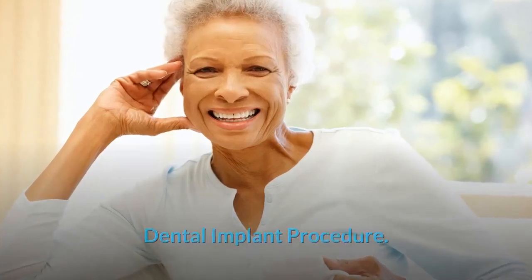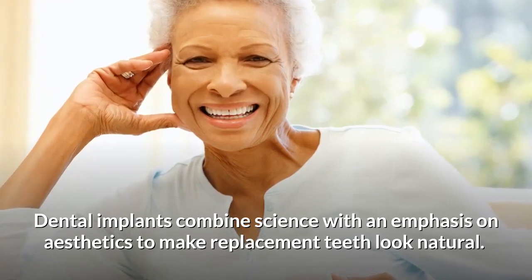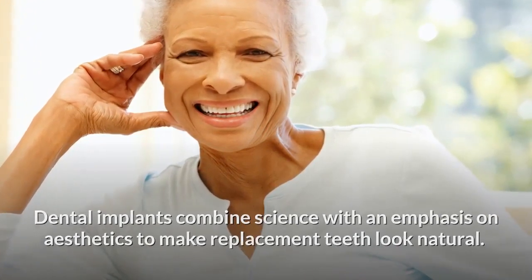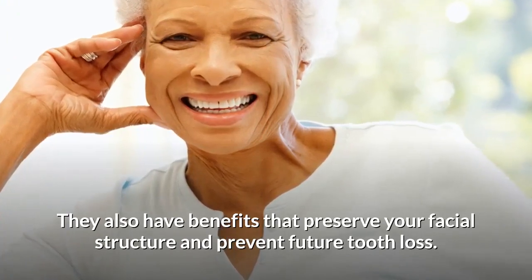Dental implants combine science with an emphasis on aesthetics to make replacement teeth look natural. They also have benefits that preserve your facial structure and prevent future tooth loss.